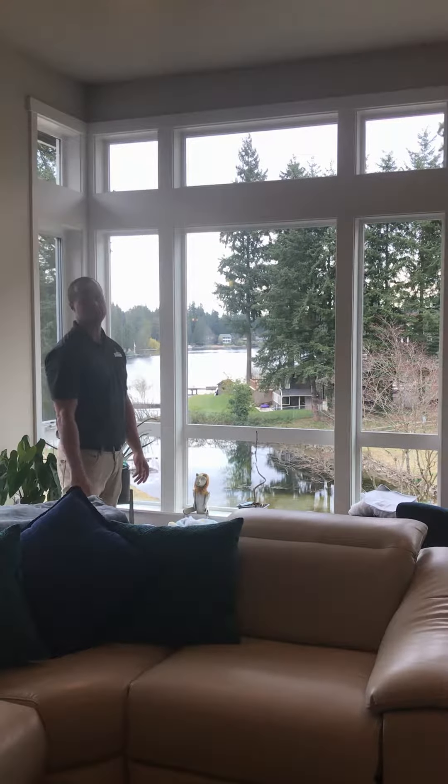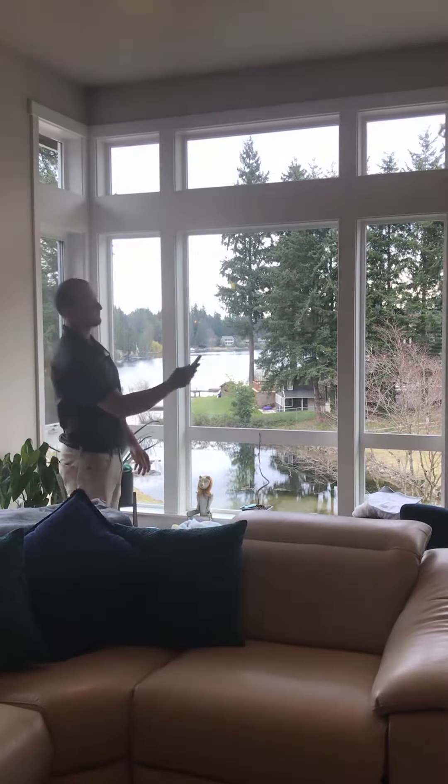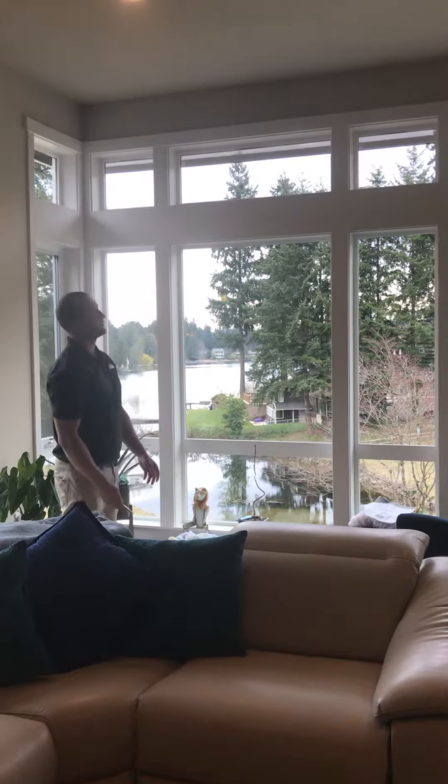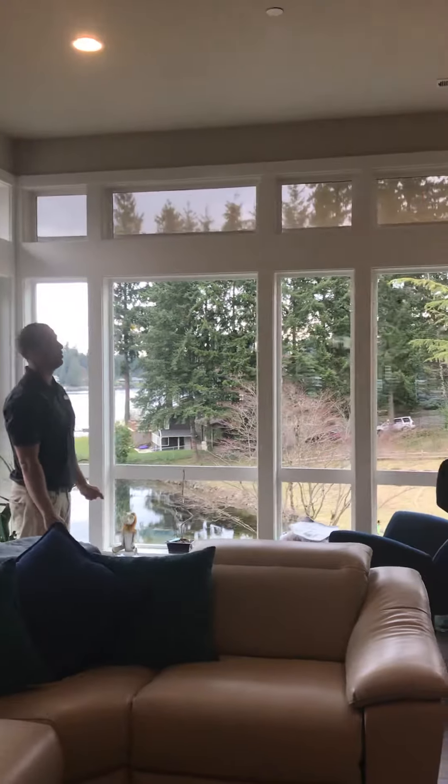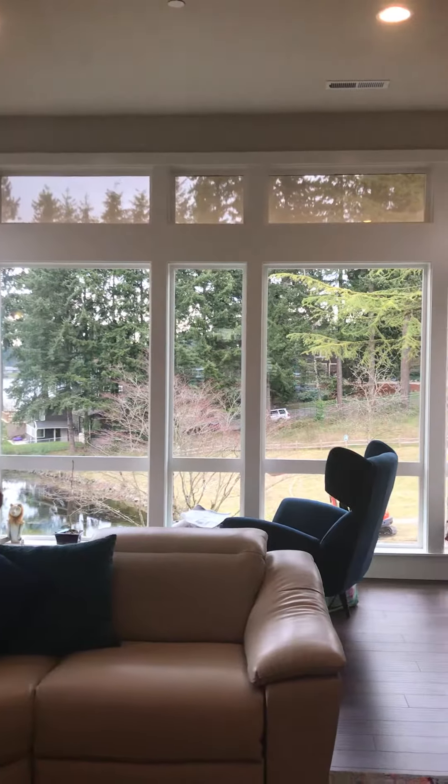With Budget Blinds we pride ourselves on having a solution for every window. So what do we do? We did an Eclipse motorized exterior shade. As you can see, this thing is totally motorized and it's on the exterior of the home. When it's in the up position you don't even know it's there.